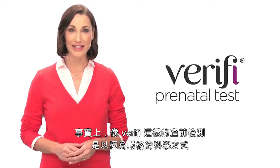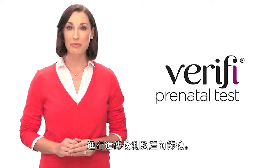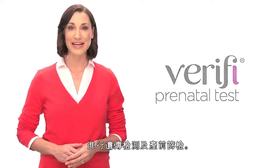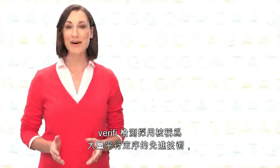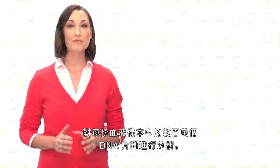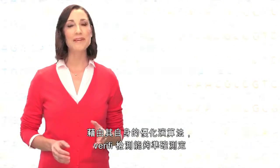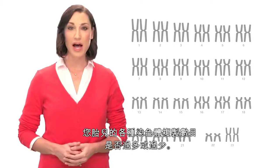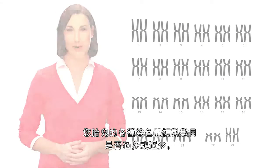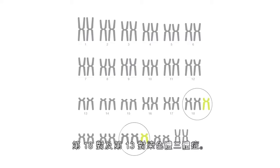One such test, the Verify prenatal test, takes an especially stringent approach to the science of genetic testing and prenatal screening. Using an advanced technology called massively parallel sequencing, the Verify test can analyze millions of DNA fragments per blood sample. With the help of its optimized algorithm, it can accurately determine if there are too many or too few copies of various chromosomes in your pregnancy. The Verify prenatal test can detect trisomies 21, 18, and 13 in both singleton and twin gestations.